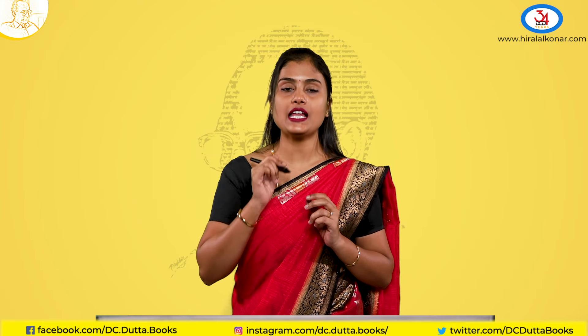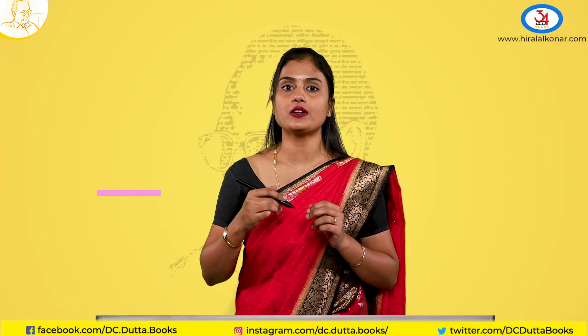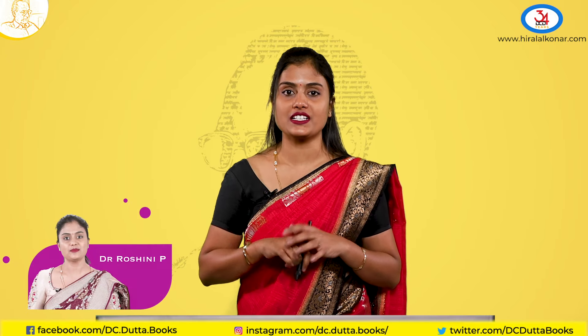Thank you for watching this session. I hope you liked it. If you still have any queries, you can refer to our book. Thank you.